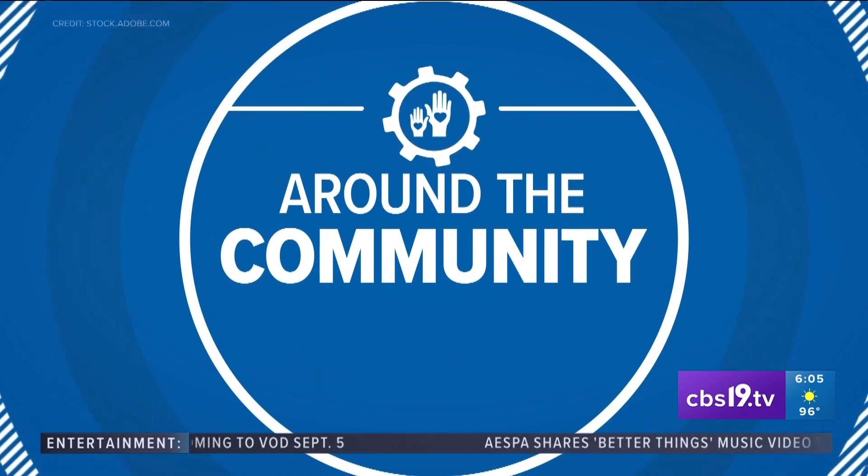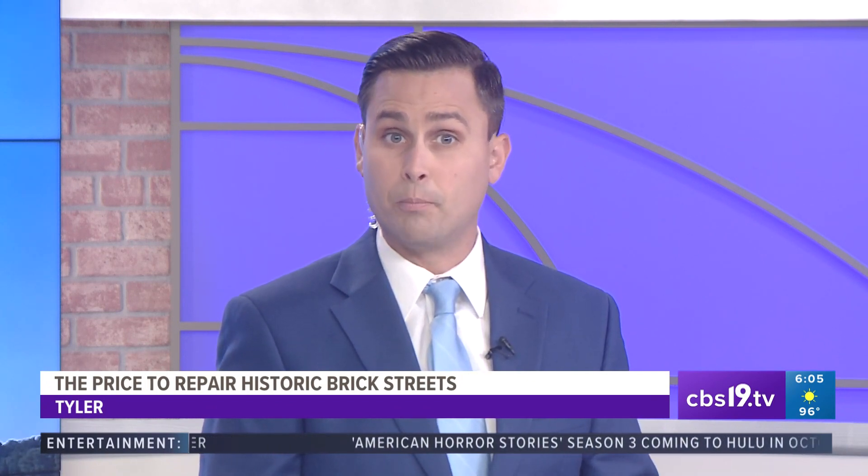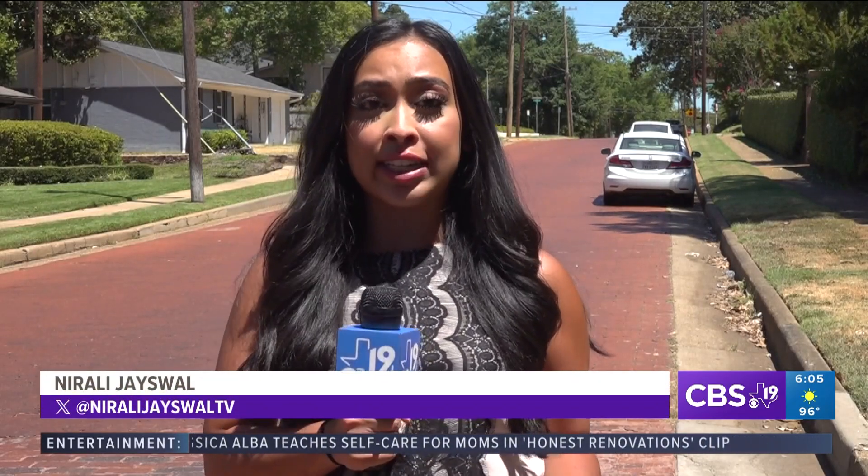The city of Tyler is making a big investment in its history. City leaders want to repair 13 miles of historic brick streets in downtown and the Azalea District, but the price tag isn't cheap. Our Noralee Jayswall has the details. Brick roads like the one I'm walking on now have been in Tyler for over 100 years. Now the city is working to preserve this part of Tyler's history brick by brick.